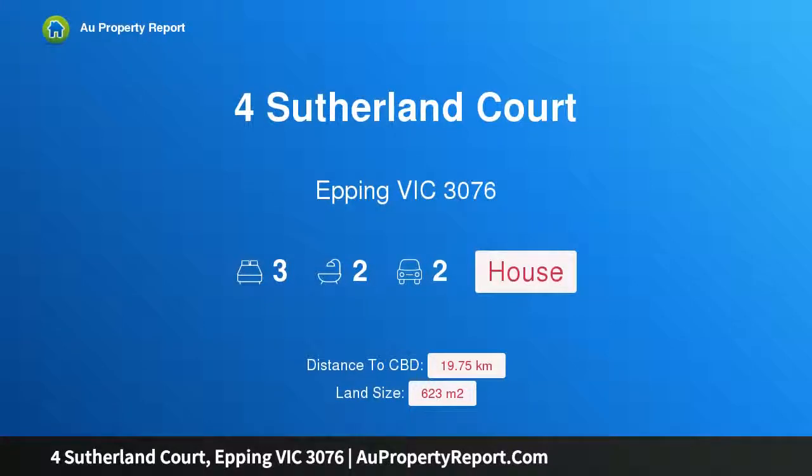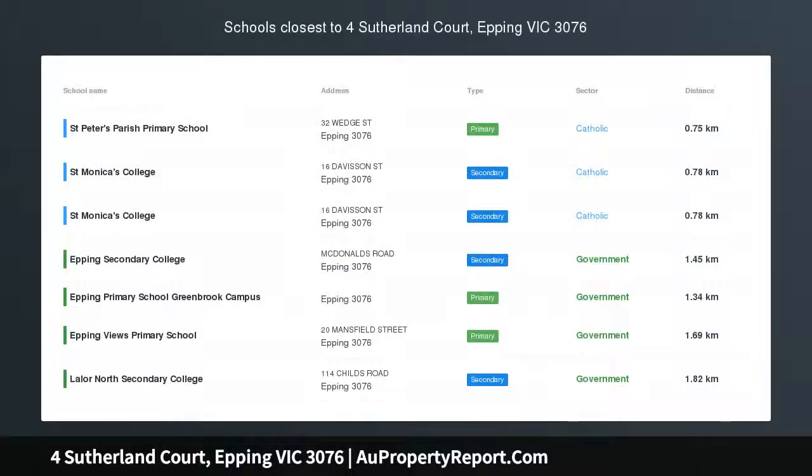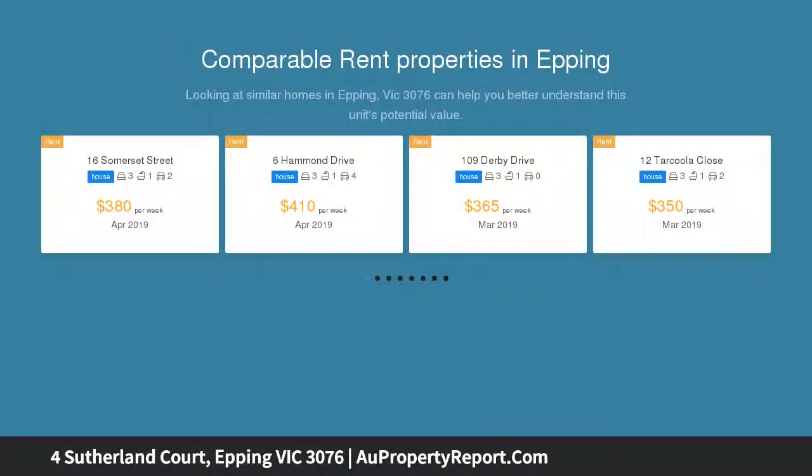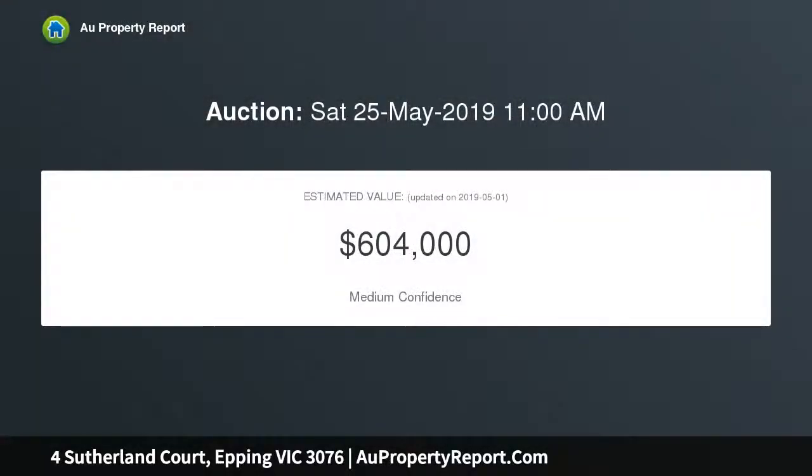Hi, I am glad to introduce this property at 4 Sutherland Court, Epping VIC 3076. A renovator's delight in Epping's most convenient location, set on a great size block, this great family home offers an exceptional opportunity for either the first home buyer, investor, renovator, or developer STCA.